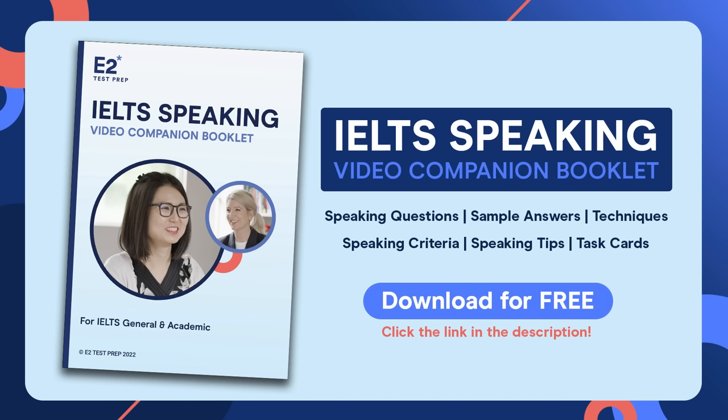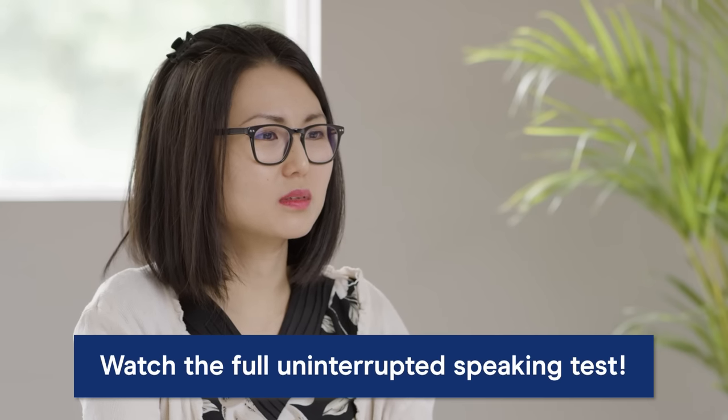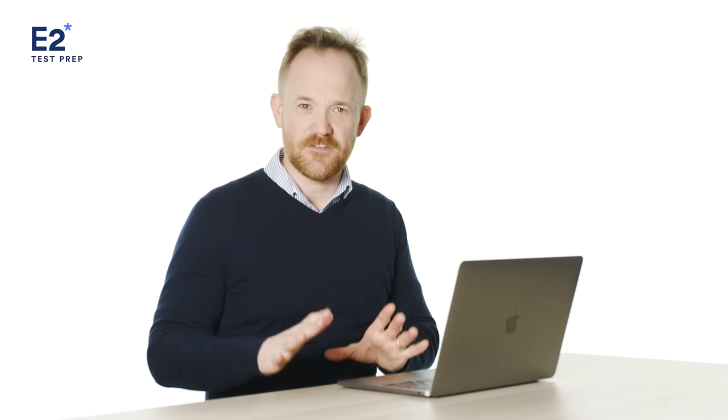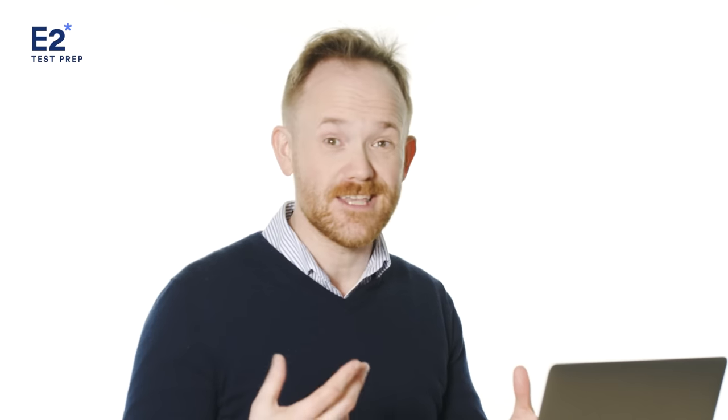Before we start with Part 1 of the speaking test, I want to mention that you can download the free IELTS Speaking Test Video Companion booklet — it includes the questions featured in this video, sample answers, a copy of the IELTS speaking criteria, and more. Just click the link in the description. Now let's watch Vivian answer Part 1 questions. The examiner will ask general questions about yourself and familiar topics like home, family, work, studies, and personal interests. This part lasts between four and five minutes.